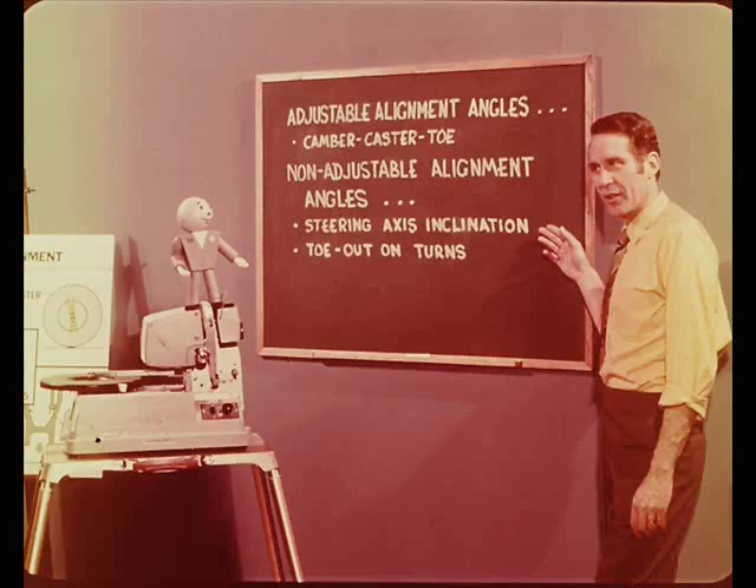All good points, Larry. Now, how about a quick review? Just what I had in mind, Tech. Let's go back to the various alignment angles in the order that they were covered.